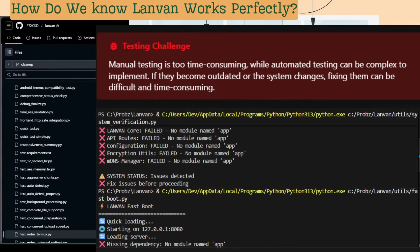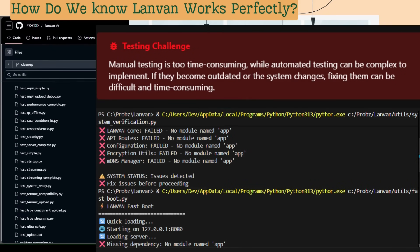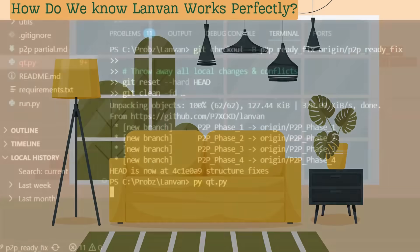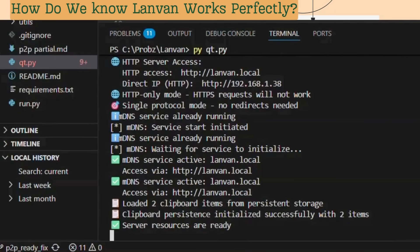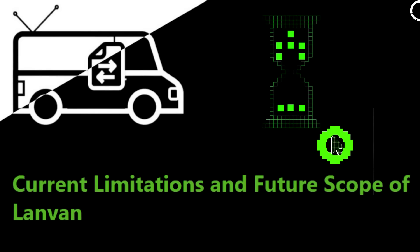Anyone who's worked on a complex project knows the pain — with every new feature, the time you spend on testing increases. We hit that wall with LandVan, so we built a custom tool that runs full checks of the entire system and reports issues instantly. And that's just a glimpse of the engine under the hood.